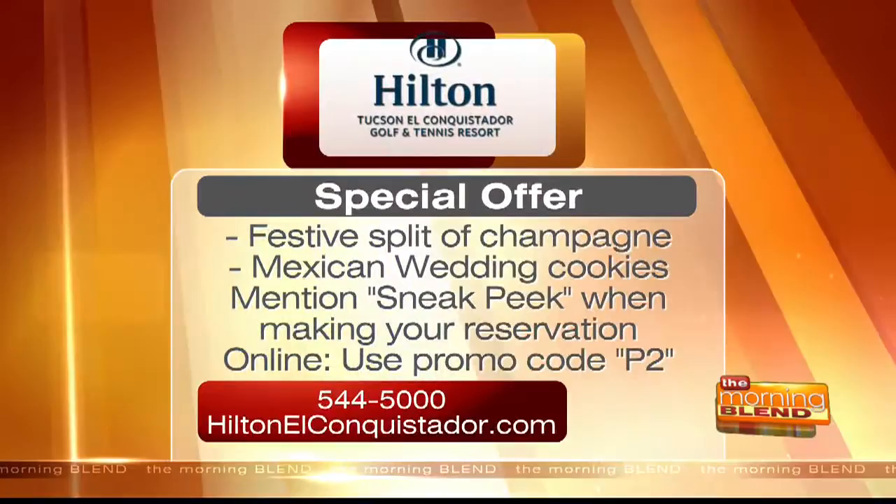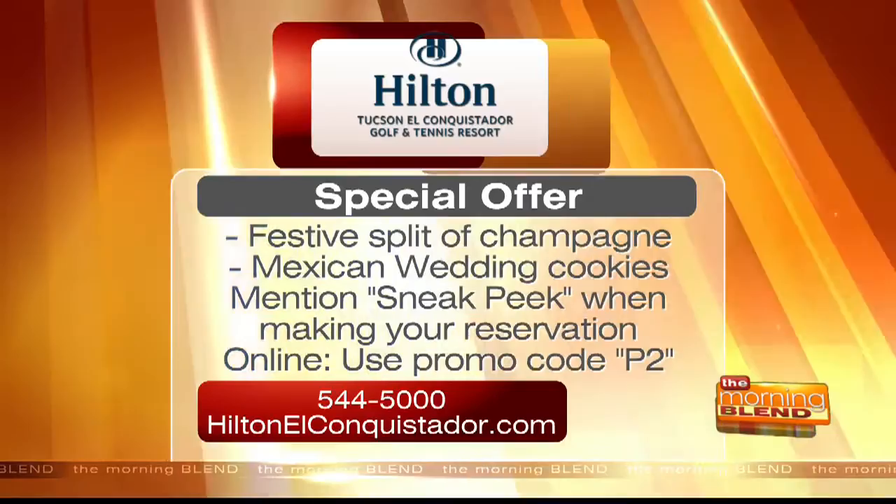You've been executive chef for 15-plus years and you're staying cutting edge — making sure guests are happy and the food is delicious and nutritious. Thank you so much for introducing us to this. I can't wait to take a bite during the commercial break. It looks beautiful — almost like art. Jan, thank you for stopping in with us. To take advantage of the Hilton El Conquistador special shown on screen, mention 'sneak peek' when you make your reservation by phone. If you reserve online, use promo code P2 — that's P as in Paul — at checkout. For more details, call 544-5000 or log on to HiltonElConquistador.com.